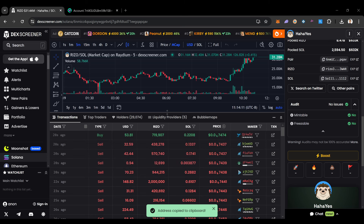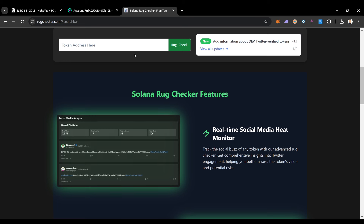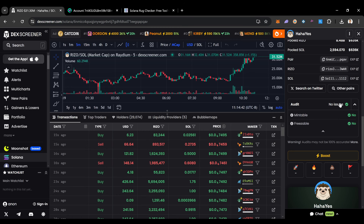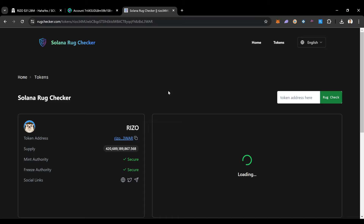After looking at the contract address, another thing I like to do is take that contract address and put it into a Solana rug tracker. You can just go on Google and type in 'Solana rug checker' and pull up a rug checker — this is just another step to make sure we're not getting into something sketchy before we put money into a project.